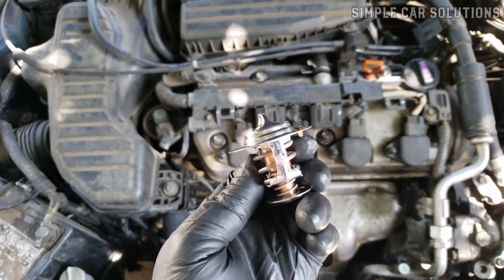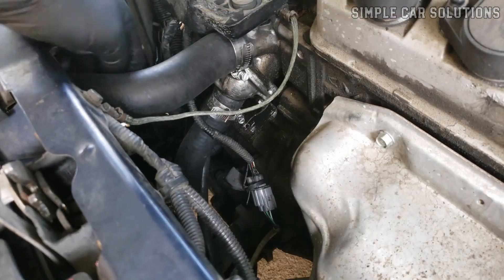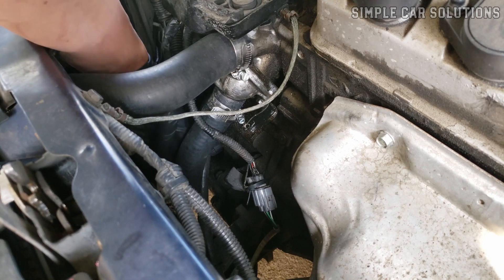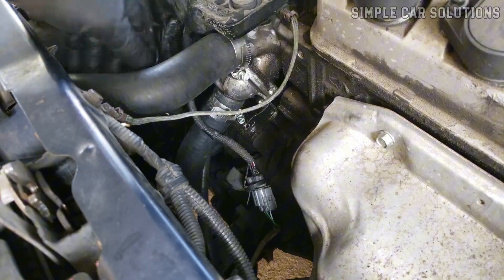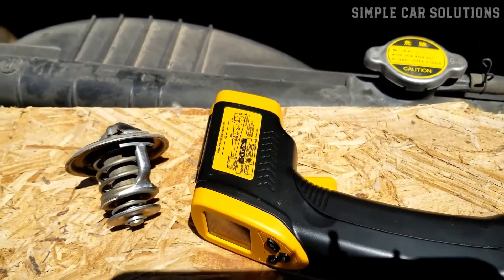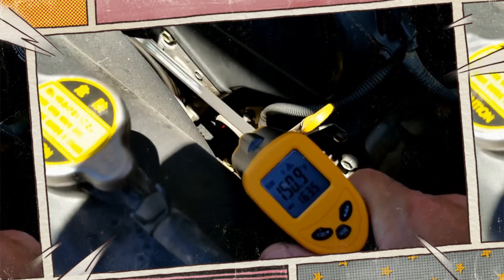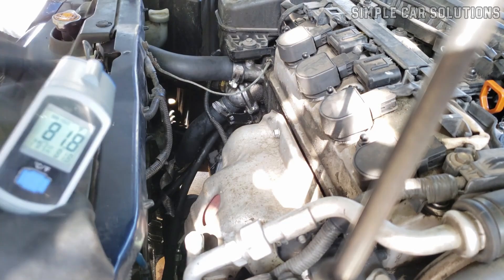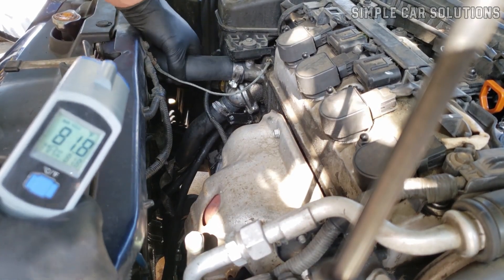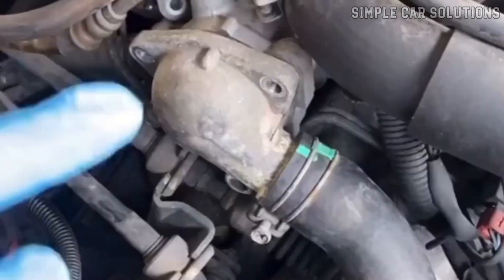Alternatively, it might only open partially, leading to intermittent overheating and cooling. To check the thermostat, located under the housing at the top of the engine connected to the hose leading to the radiator, one common method is to use an infrared temperature gun. Measure the temperature on each side of the thermostat to see if there is a significant difference. A properly functioning thermostat should show similar temperatures on both sides. Another approach is to observe the temperature change before and after the thermostat to assess its performance.